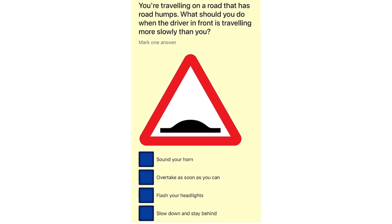You're travelling on a road that has road humps. What should you do when the driver in front is travelling more slowly than you? Sound your horn. Overtake as soon as you can. Flash your headlights. Slow down and stay behind.